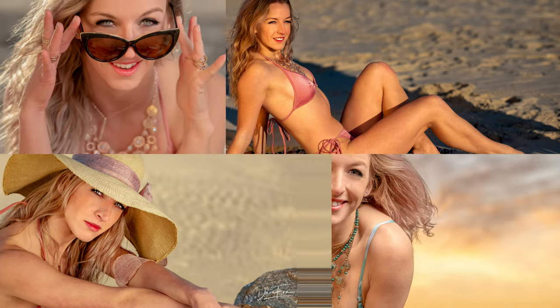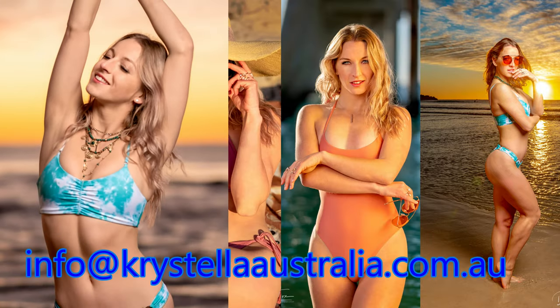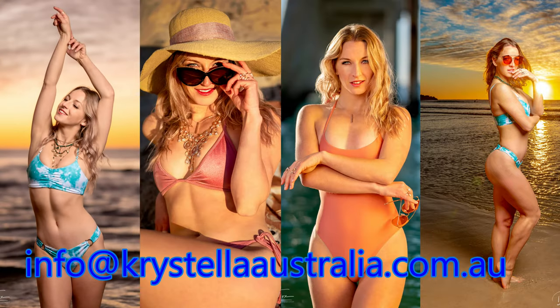What we do is we specialize in photographing people and showing people how beautiful they are. Today was easy because we had a beautiful model on the beach. She was modeling Costella Australia's swimwear — it's a local swimwear manufacturer. They were kind enough to provide three swimsuits: two bikinis and a one-piece for the photo shoot.